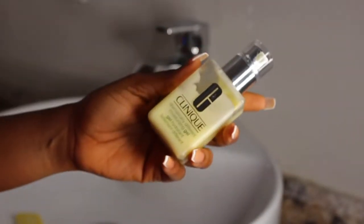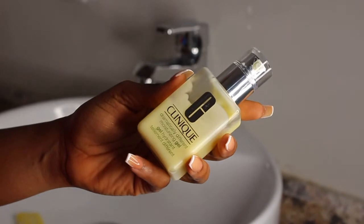For moisturizing my face I use the Clinique Dramatically Different Moisturizing Gel — this one is for oily to combination skin. However, this moisturizer is quite pricey, so once I'm done with this bottle I won't repurchase it, since it has no active ingredients and just moisturizes. Any good moisturizer will do for this step. I like to rub it in until I can see it absorb into my skin, because I don't want my pillowcase taking the rest of it while I sleep.